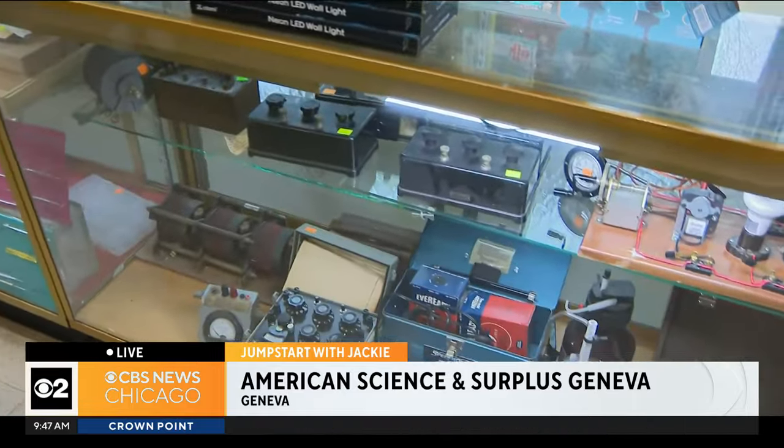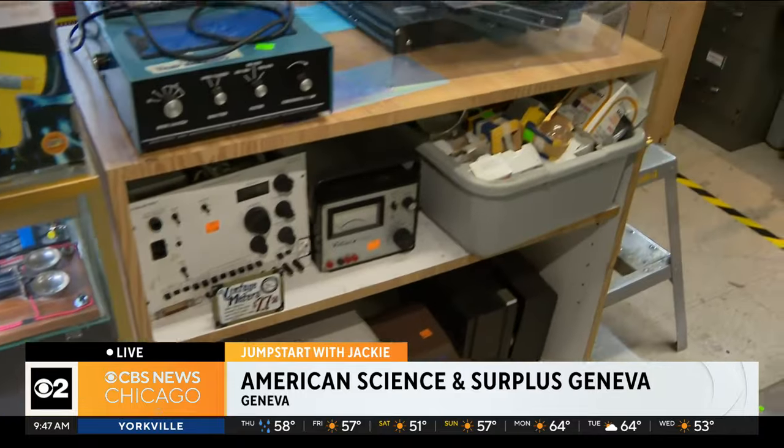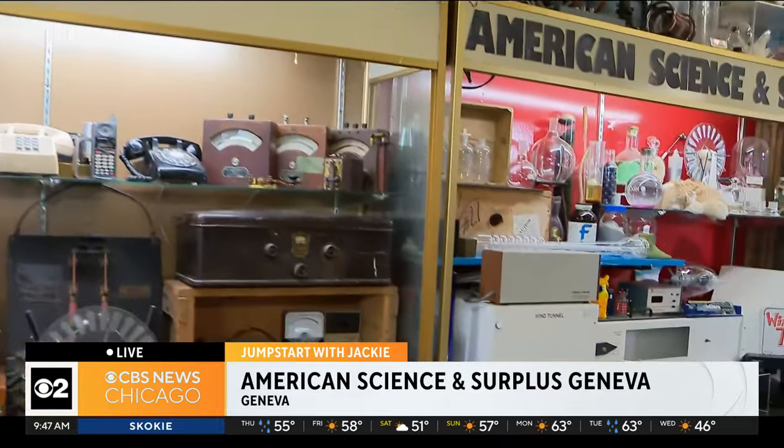Next science night is Friday night between 6 and 9 p.m., June 21st. All right, you guys, we've got to end it with one more science experiment, so we're going to come over.